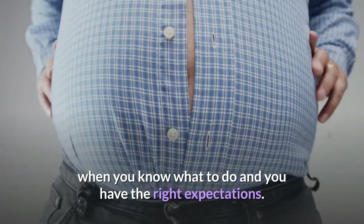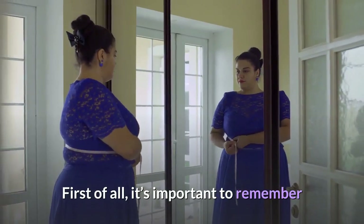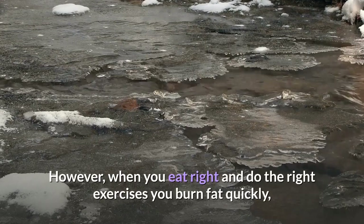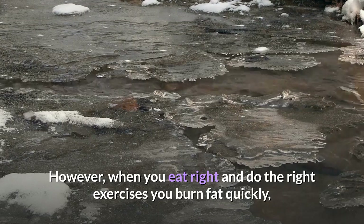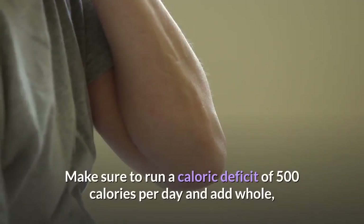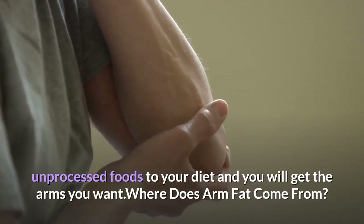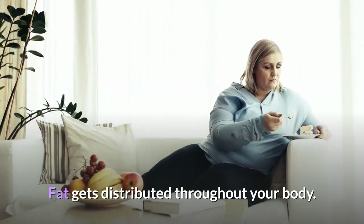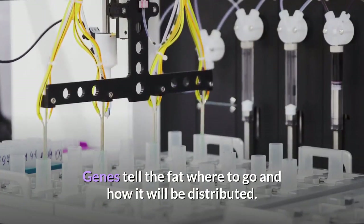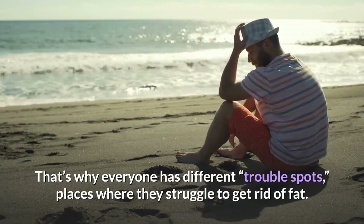Getting rid of arm fat is easy when you know what to do and you have the right expectations. It is important to remember that you don't specifically target the fat on your arms over other areas. However, when you eat right and do the right exercise, you burn fat quickly all over your body, which leaves your arms looking great. Make sure to run a caloric deficit of 500 calories per day and add whole unprocessed foods to your diet.